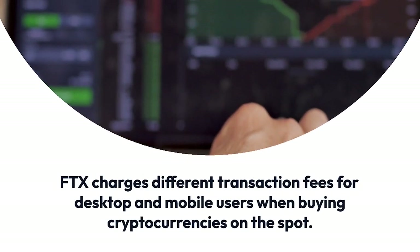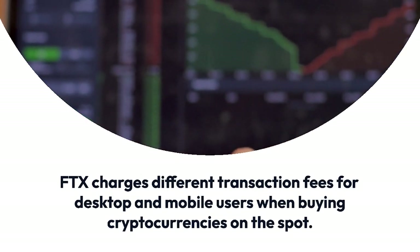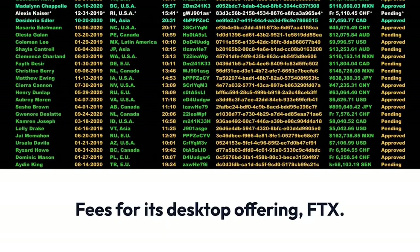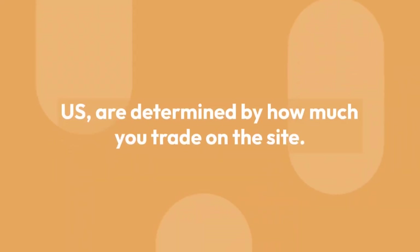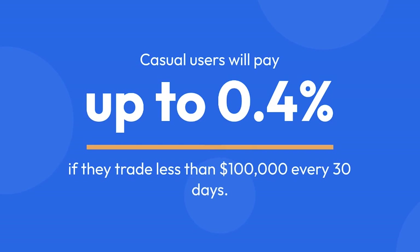FTX charges different transaction fees for desktop and mobile users when buying cryptocurrencies on the spot. Fees for its desktop offering, FTX.us, are determined by how much you trade on the site. Casual users will pay up to 0.4% if they trade less than $100,000 every 30 days.